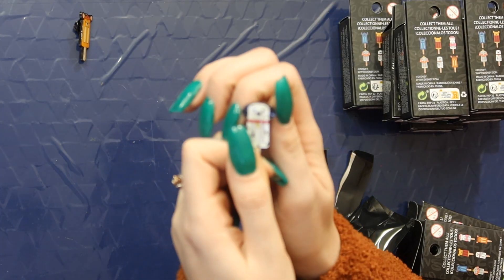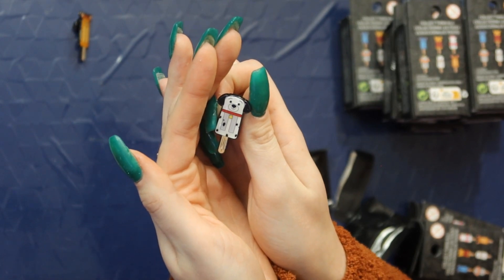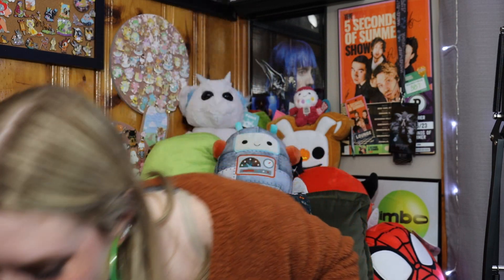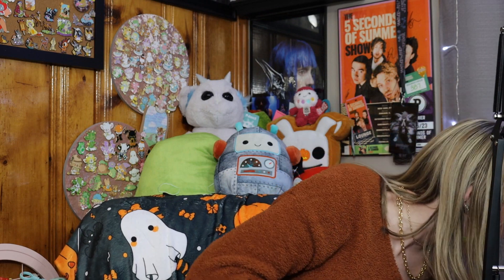Oh you guys, we got Pongo! We got Pongo! It's so cute. And now I feel like I don't want to open up anymore. We got Pongo, you guys. Look at how precious. Oh my gosh, I'm so happy. I'm going to open up enough — I'm going to see if I can get a Marie, but I actually have two other series that we could open that I purely want the Dalmatian out of.